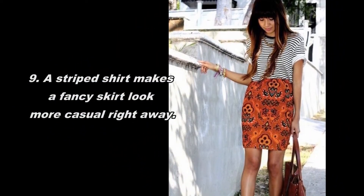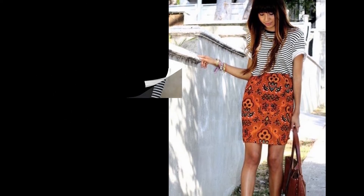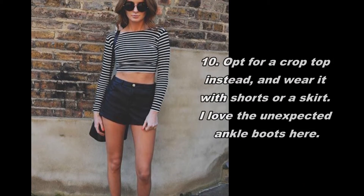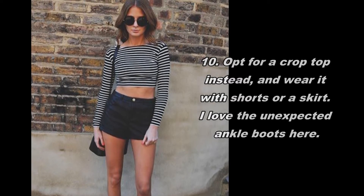A striped shirt makes a fancy skirt look more casual right away. Opt for a crop top instead and wear it with shorts or a skirt — I love the unexpected ankle boots here.